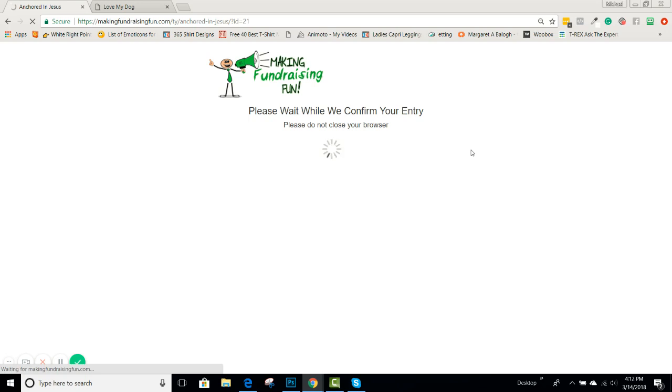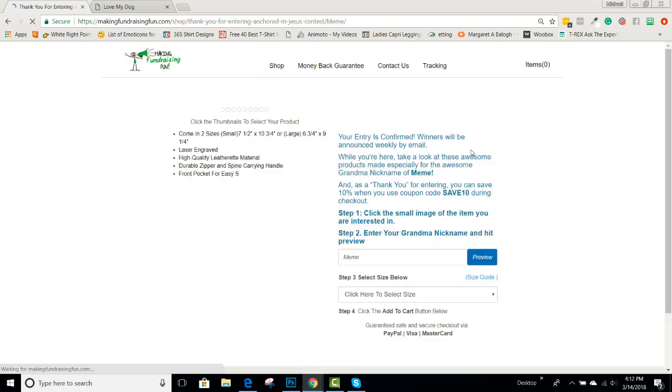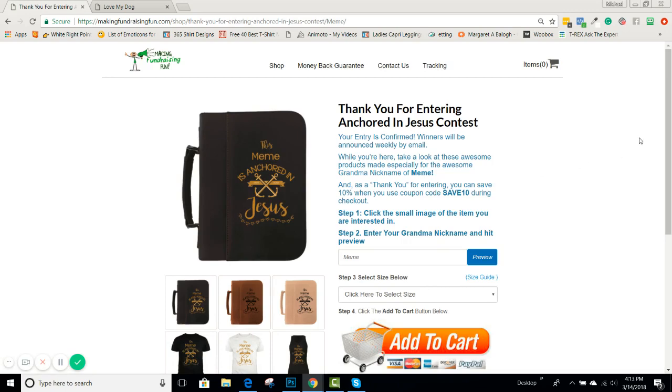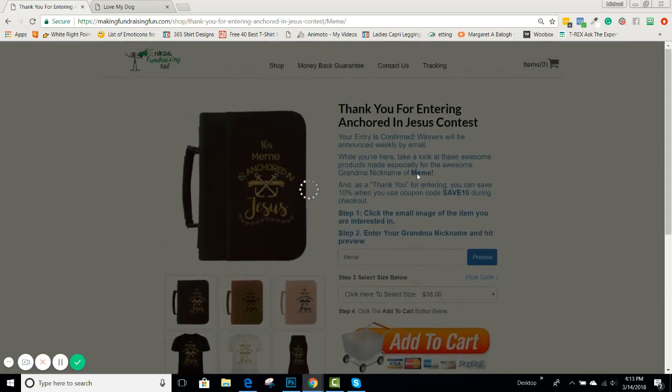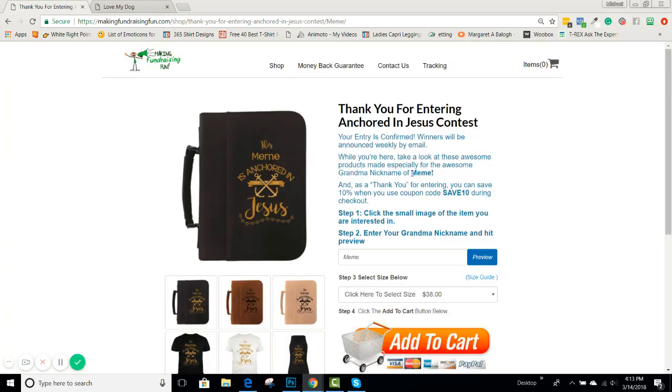As it's confirming her entry, it goes to a thank-you page to let them know the entry is confirmed. We also have the ability to redirect to another URL, and on this one it actually brings them to the same exact design.